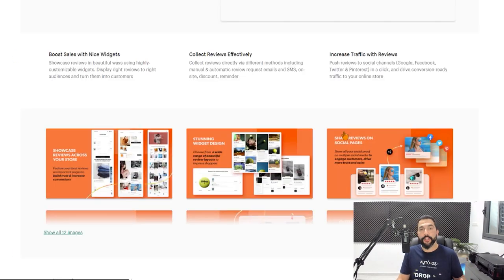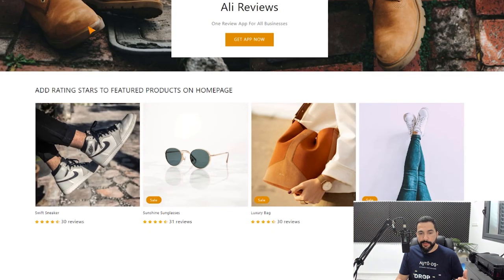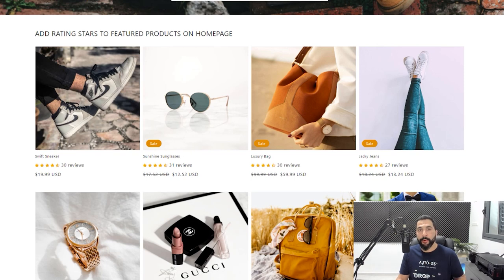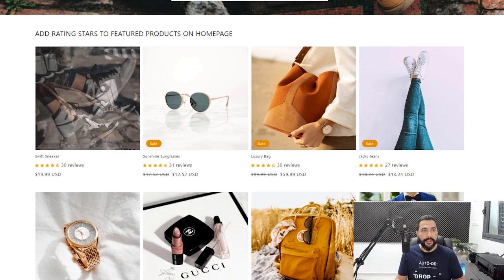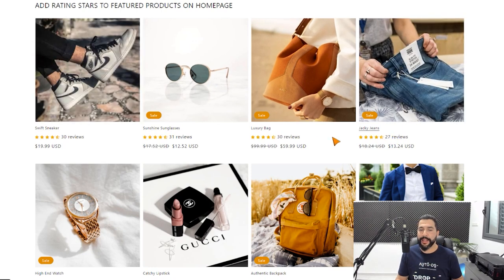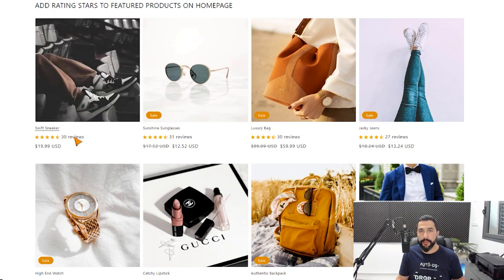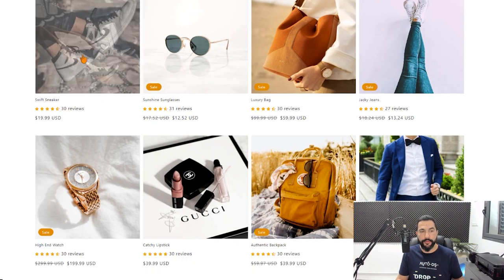AliReviews is an all-in-one Shopify app that can help you get everything done when it comes to importing reviews from your supplier's websites and adding your own customers' reviews on your site. Here is a demo store to give you a glimpse of what it looks like when you start importing reviews. As we can see, there's a whole bunch of products on the store, and under each thumbnail we can see a quick overview of customer reviews.